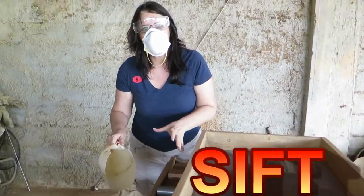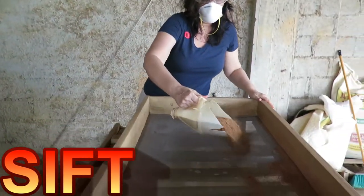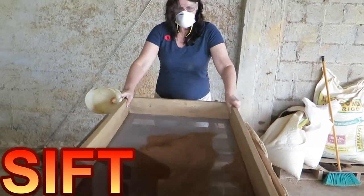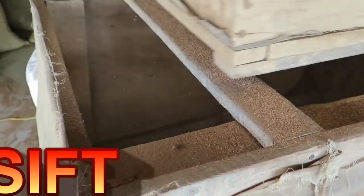We're in the raw preparation area. We're going to take sawdust and put it into the sifter, and then it sifts by rocking this back and forth. It sifts down into this bin under here.